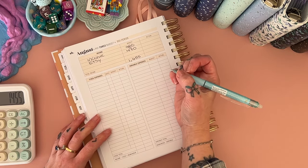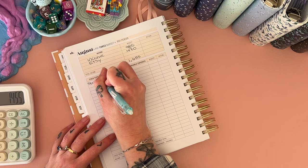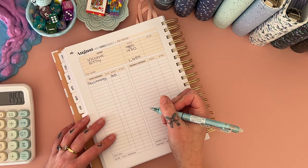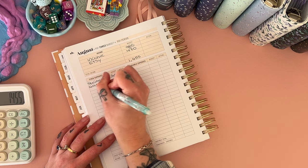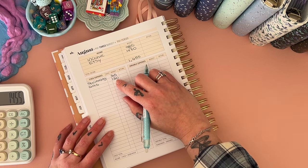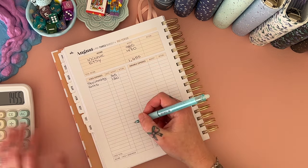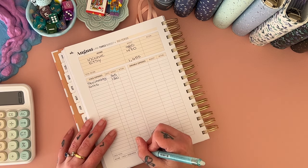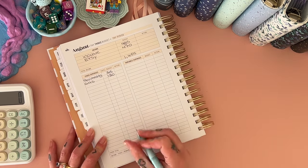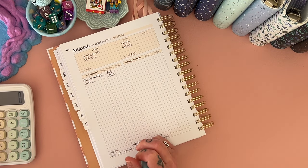So out of our income, our fixed expenses: swimming for the kids is $315, and our gas bill — I'm going to fund that in here, so that's an extra $130 that I would have been cash stuffing but since the bill's due before my next unstuffing, I'm just leaving it in the bank to transfer across. That seemed like the smarter thing to do. The total of that is $445, which leaves us with $1010.